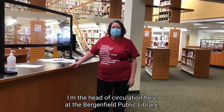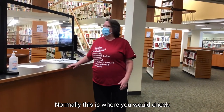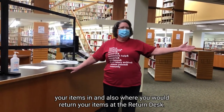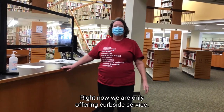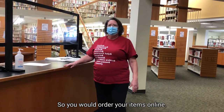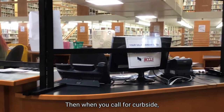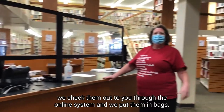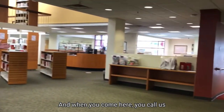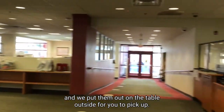Hi, my name is Lois. I'm the Head of Circulation here at the library. Normally this is where you would check your items in and return them at the return desk. Right now we are only offering curbside service, so you order items online. We scan them when they come in, put them on the hold shelves, check them out through the online system, bag them, and put them outside on the table for you to pick up when you call.